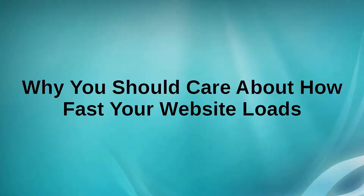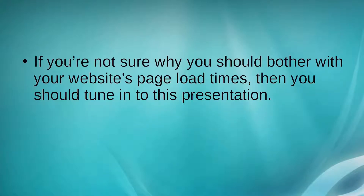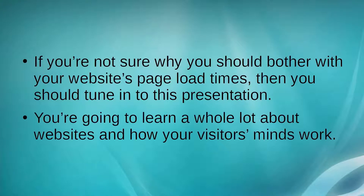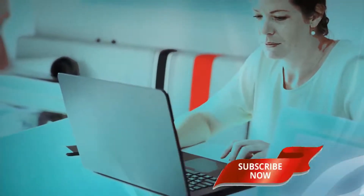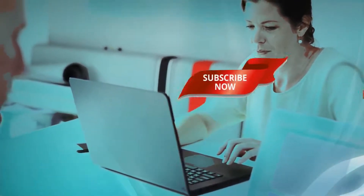Why You Should Care About How Fast Your Website Loads. If you're not sure why you should bother with your website's page load times, you should tune into this presentation. In the early days of the internet, no one cared about website speed — all that mattered was that you had a website. Today, with modern technology developing at breakneck speeds, webmasters need to come to terms with improving their site's loading times. No one's going to bother waiting for your site to load if it takes upwards of five to ten seconds for your page to appear.